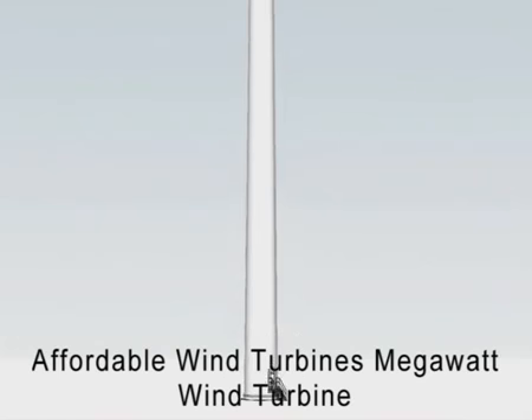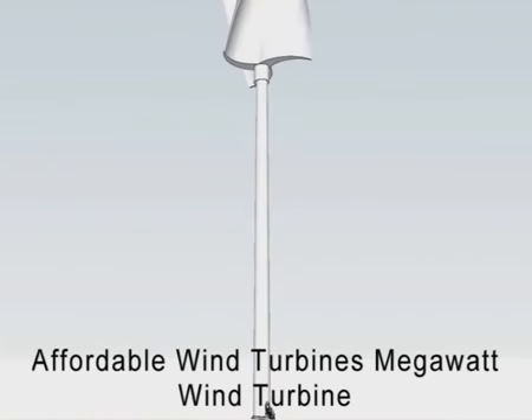The transmission of the megawatt vertical axis wind turbine is very unique and simplistic in design, driving costs down further and allowing for less maintenance costs and less downtime due to failures associated with conventional wind turbine transmissions.